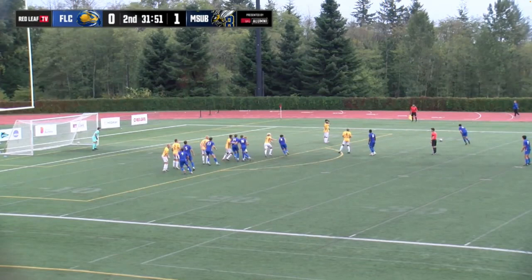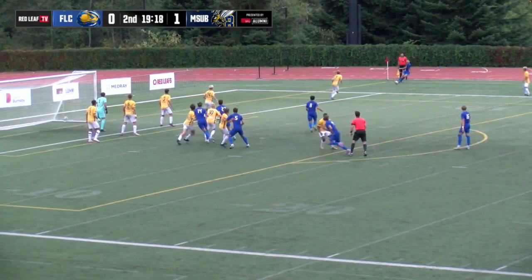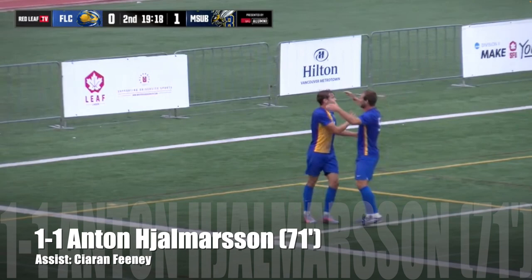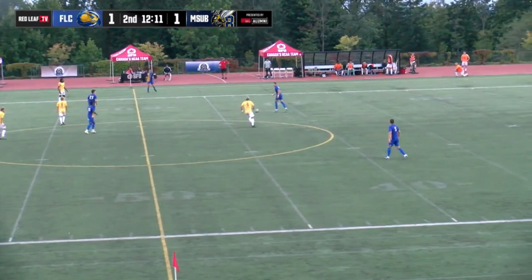Nearly the entire Skyhawks team lining up around the edge of the penalty area. Duenas — fire! Saved by Campagnolo. He has been busy so far tonight. The referee is telling them to hold their substitution for the moment, so instead it's crossed in low. The shot goes through all the way to the back post — and it's a goal! The Skyhawks have tied it up! The ball from the worked corner kick play rolled all the way through.